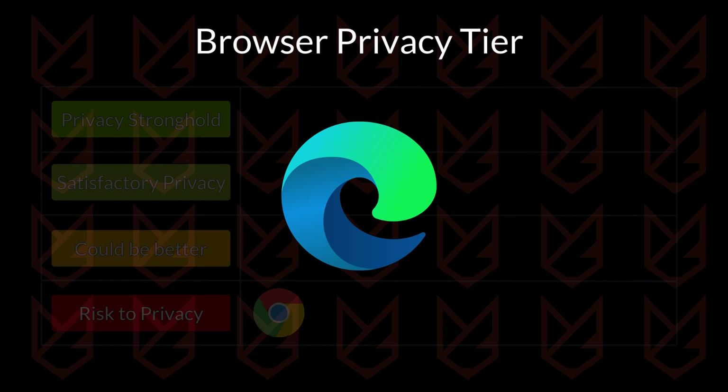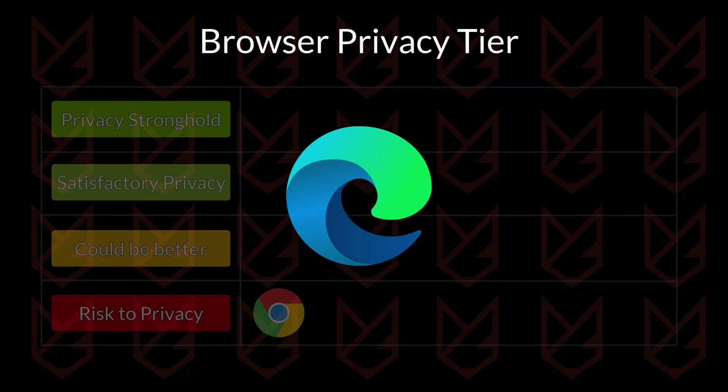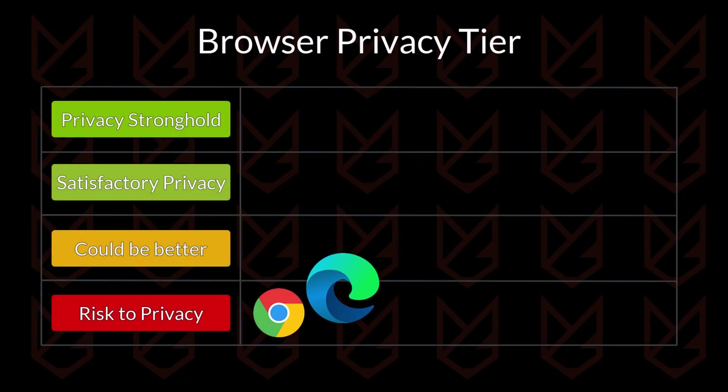Microsoft's browser Edge, built on the Chromium platform, is another data-hungry browser. There are some features like tracker blocking, but they don't completely block it and lack anti-fingerprinting. Edge is also going to be in the same spot as Chrome.